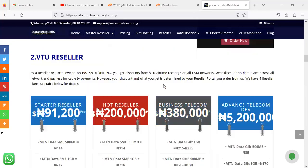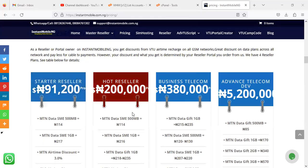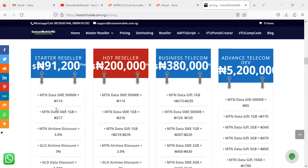Moving forward, we have the V2U Reseller packages. The Starter Reseller price is now 91,200 Naira, up from 81,200 Naira. The Hot Reseller, which was around 180-something thousand, is now 200,000 Naira. The Business Telecom is sitting around 380,000 Naira, while the Advanced package price remains the same. So the setup price has changed on the Starter Reseller and the Hot Reseller packages.